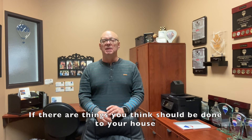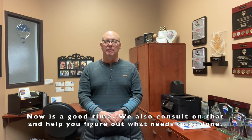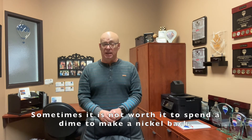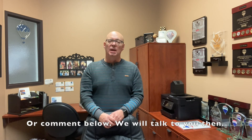If you think there are things that need to be done to your house — whether you should paint this or fix that — now is a good time. We also consult on that and help you figure out what needs to be done. Sometimes it's not worth spending the money because that's money back in your pocket. So give us a shout, we'd be happy to chat, or comment below and we will talk to you then. Bye for now.